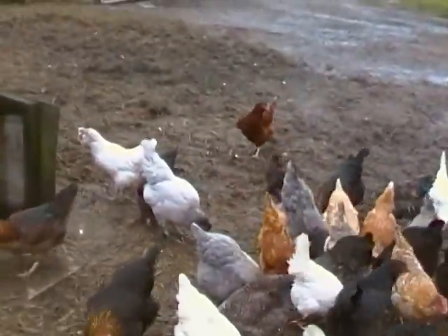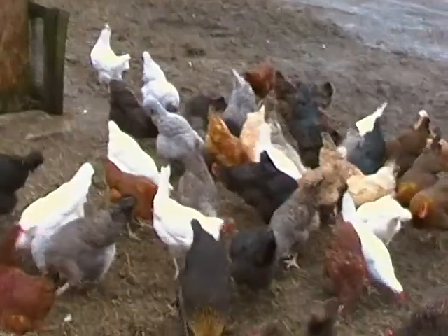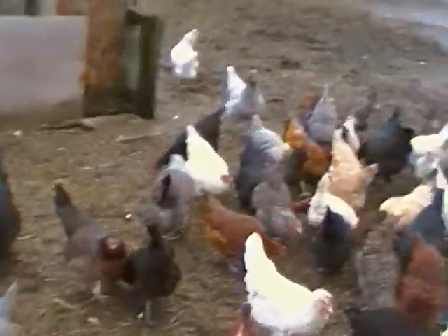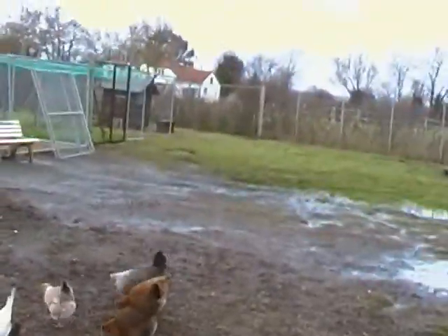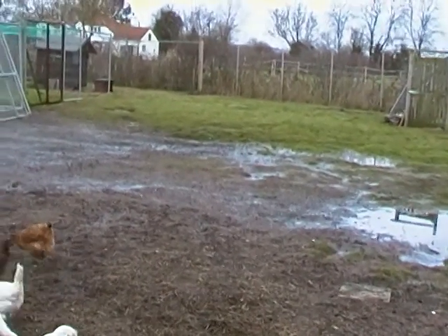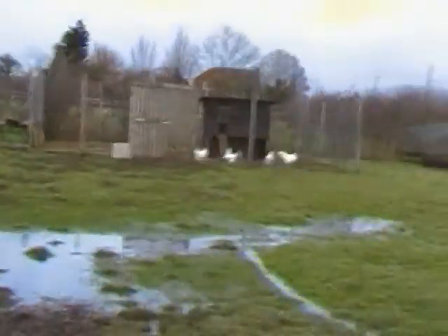I just sort of made this quick video to show you a few of the girls. In future videos I'll try and be a bit more selective and show you some of the characters we've got here — some of them have got names and some of them haven't. As you can see, look at the state of the field at the minute — we've had all this snow, rain, and ice.